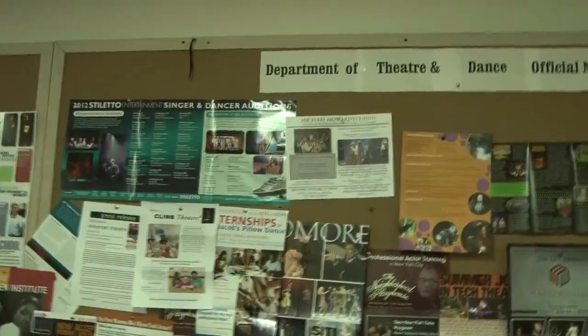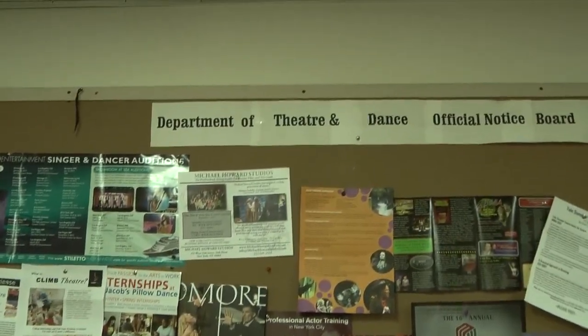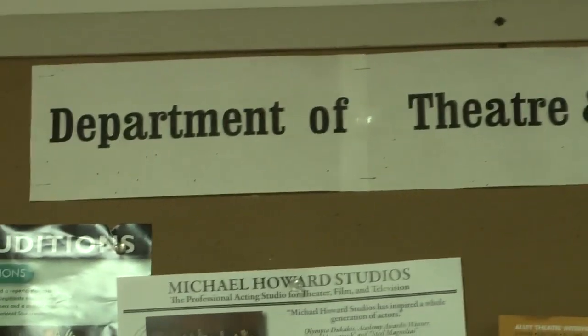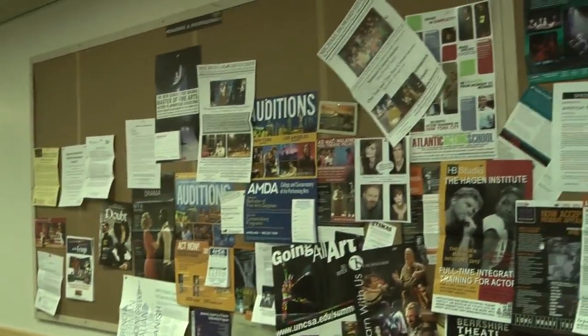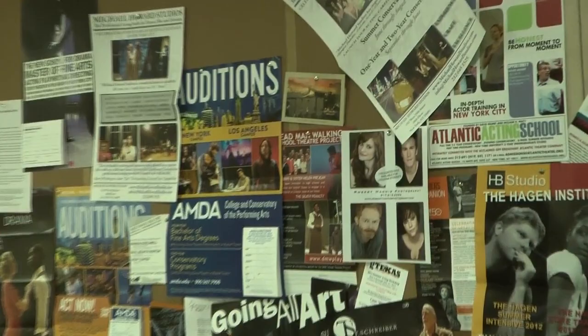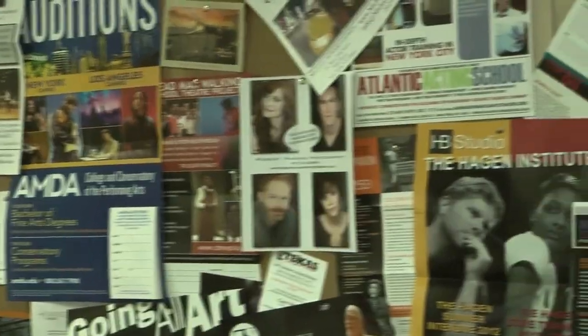We're on the second floor of Rockefeller, and here's the Department of Theater and Dance board. Look at all those flyers — they're pretty impressive. If you ever need an audition or are looking for one, this is the place to come.